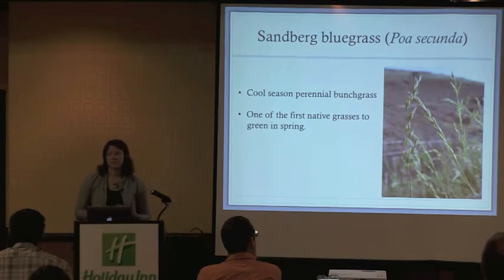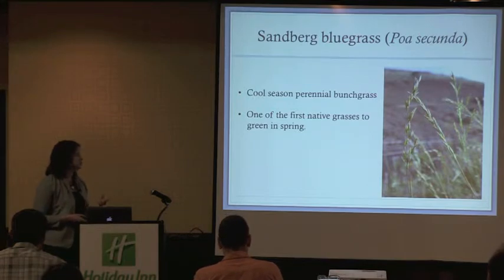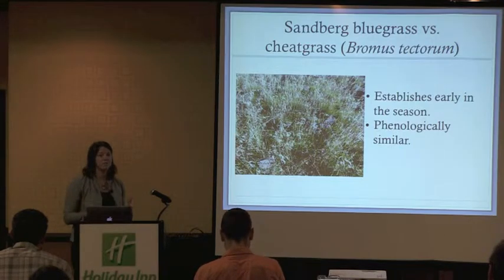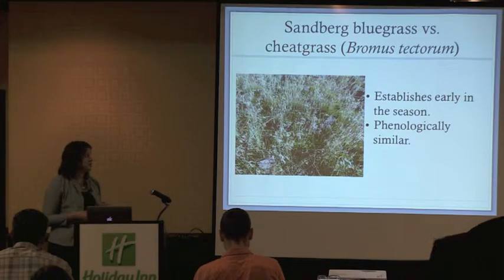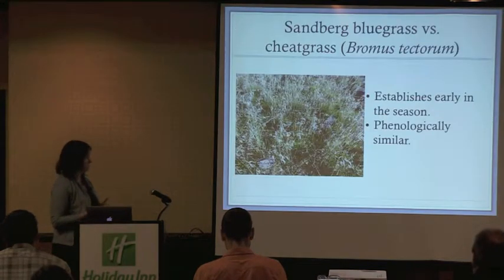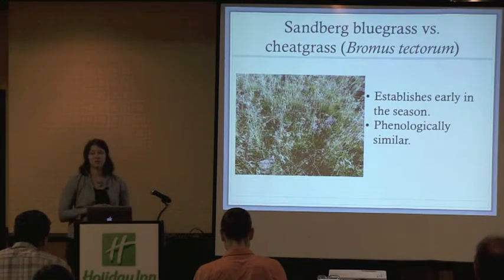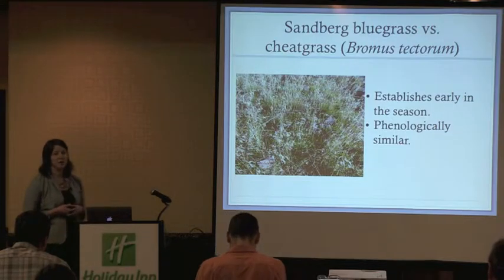Our study species is Sandberg bluegrass, Poa secunda — a cool season perennial bunchgrass and one of the first grasses to green up in spring. Cheatgrass is an invasive annual grass whose competitive ability lies in its phenology; it's an early-establishing grass able to germinate earlier in the season in cooler conditions. We've been doing a lot of research with Sandberg's bluegrass because it's phenologically similar to cheatgrass, which gives us the idea that it's possibly a good competitor with cheatgrass.